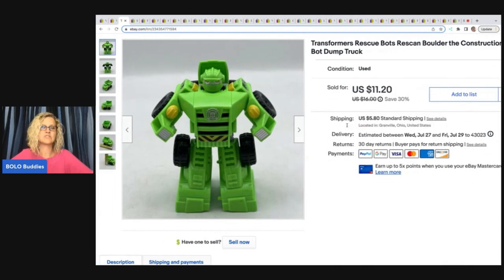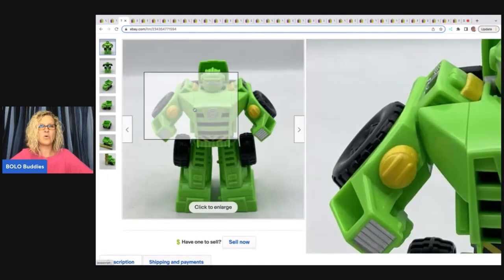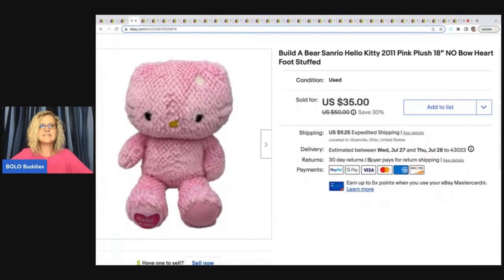This is a Transformers Rescue Bots reskin Boulder the Construction Bot dump truck. I love picking up these Rescue Bots — I usually get them really cheap, like 25 or 50 cents. I don't pay a lot for them because they're a major bread and butter. I got this one at a thrift store for 50 cents and sold it for $7 plus shipping.